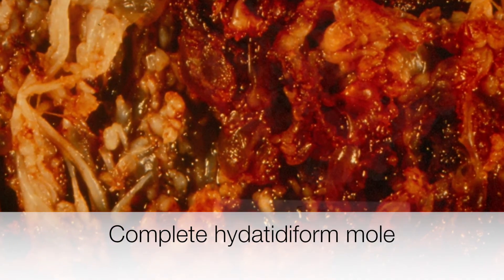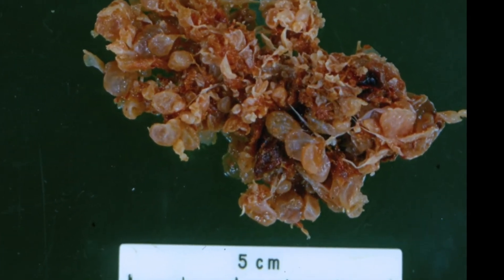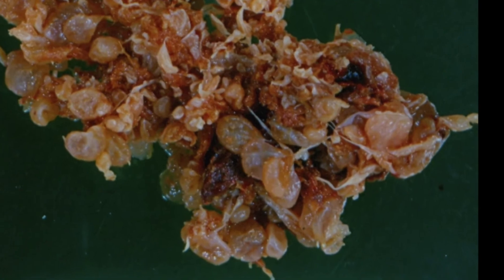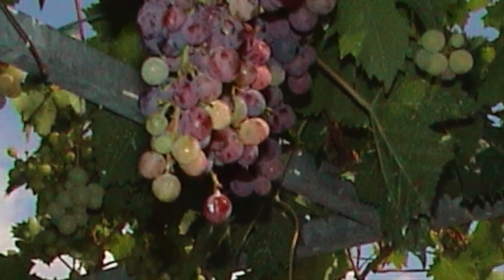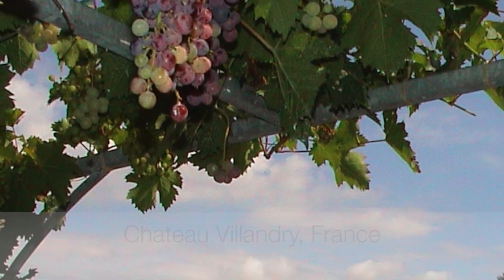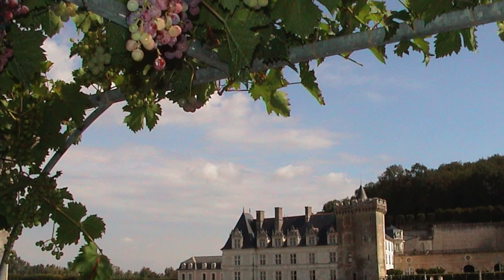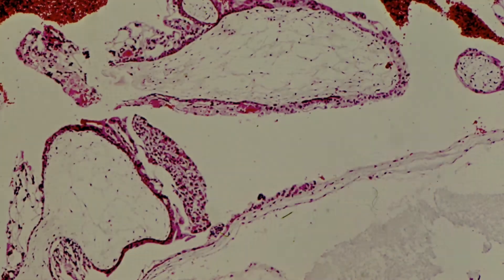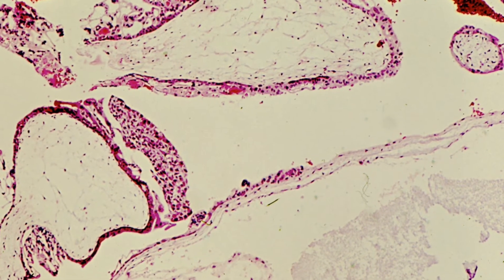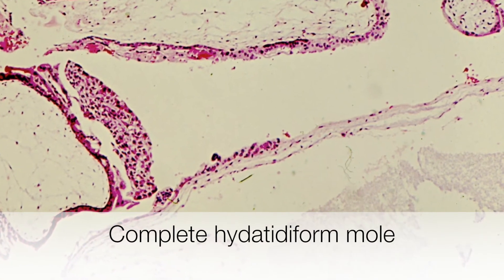This is the gross appearance of a complete hydatidiform mole, and you can see the grape-like appearance of the swollen enlarged villi. This is the microscopic appearance of a complete mole, and you can see the variation in the size and shape of the villi.